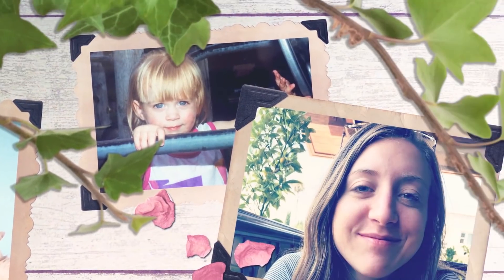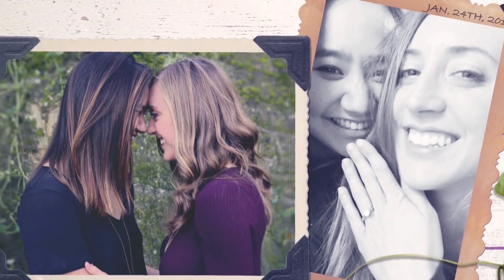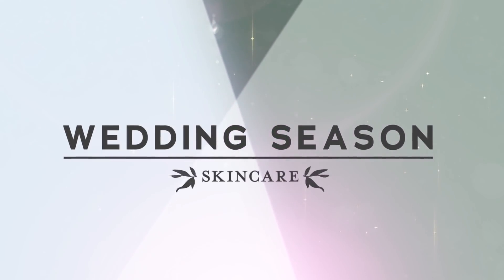Hey, I'm Nikki, and this is my fiancée, Kelsey. We're getting married this year, and we can't wait to make this perfect day our own. It's wedding season, and this week we're talking about skin care.